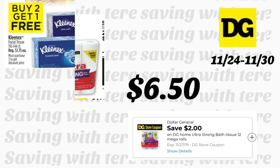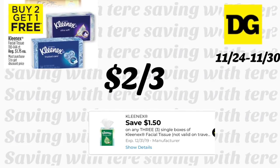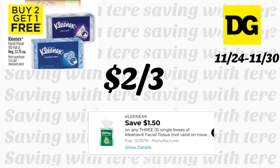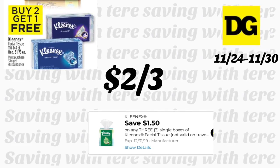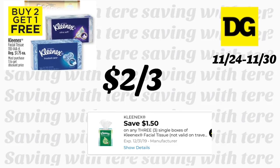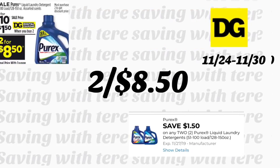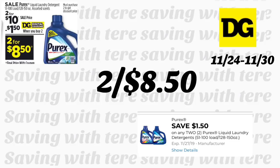La siguiente oferta también es de 4 días: los Kleenex están a compra 2 y recibe 1 gratis. Si recibe el cupón digital de $1.50 en 3, pagaría $2 dólares por 3. Esta oferta la puede combinar con los productos Scott, que están esta semana a 2 por $8, para llegar a $15 y ahorrarse $3 instantáneamente. El jabón Purex también está en la oferta de 4 días a 2 por $10. Con cupón digital de $1.50 en la compra en 2, le quedaría a 2 por $8.50.